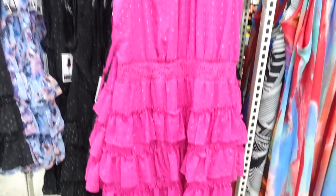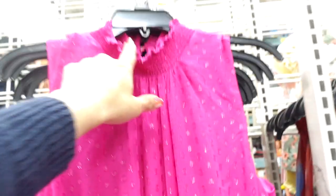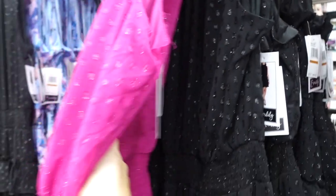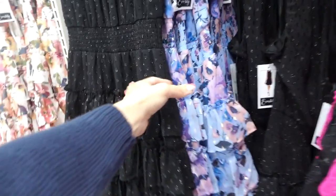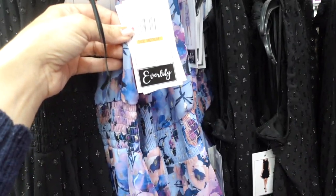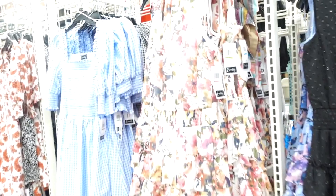New dress from Everly. This one has that smocking on the neckline, like chiffon material, there's a little bit of a shimmer. Smocking in the waist with the tiers all the way down, and then the back has the keyhole with the little buttons. It comes in the fuchsia, also in the black with the shimmer, there's a multicolored floral. These are $19.99 — the tag says these retail for $89. Here's a floral option, how pretty is that?